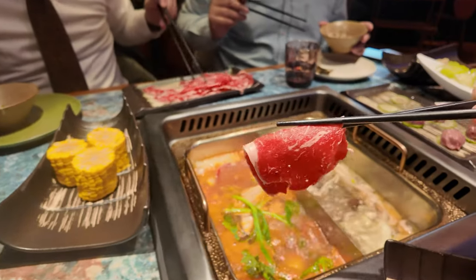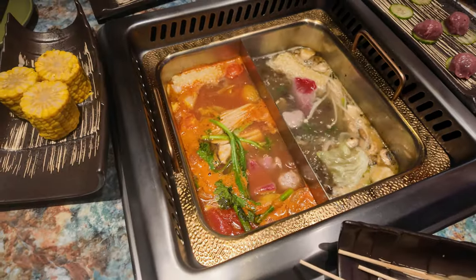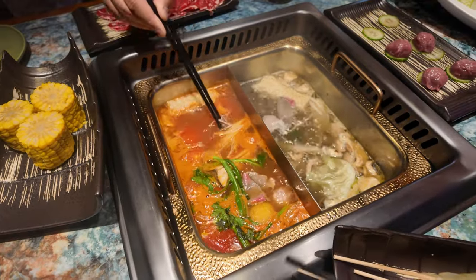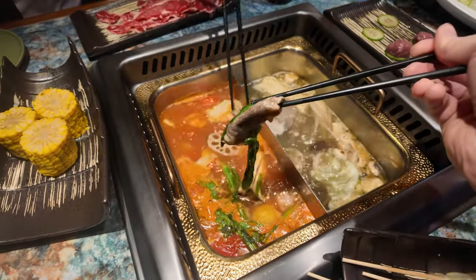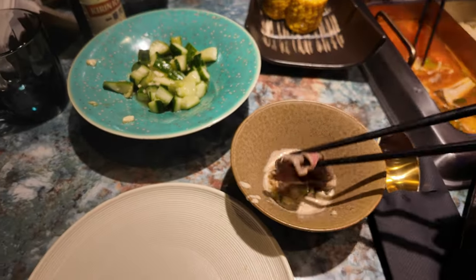Let's mix my sauce a little bit and have a first try — good salty kick and I love the sesame paste. Now let's go with the Angus beef in the tomato broth. We wait a little bit until it's boiled — keep track of it so you don't lose your meat, and definitely don't leave it in too long because it cooks through really quickly. We take it out immediately and dip it a little bit into the sauce.